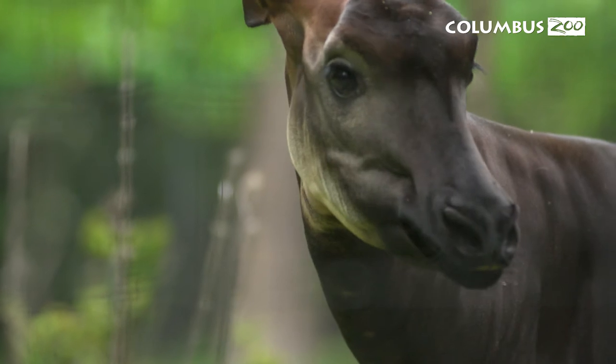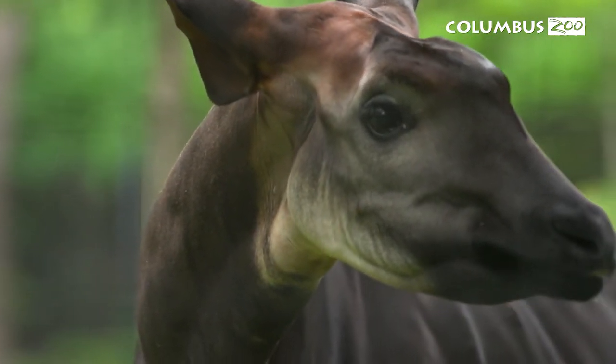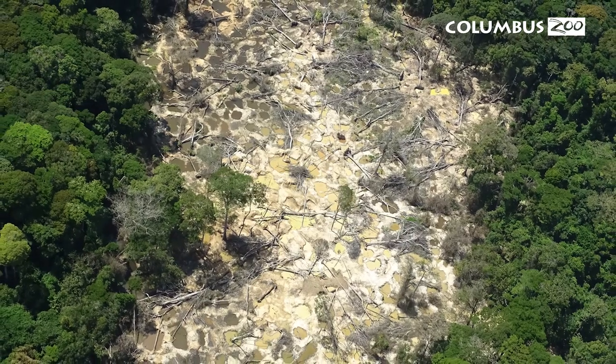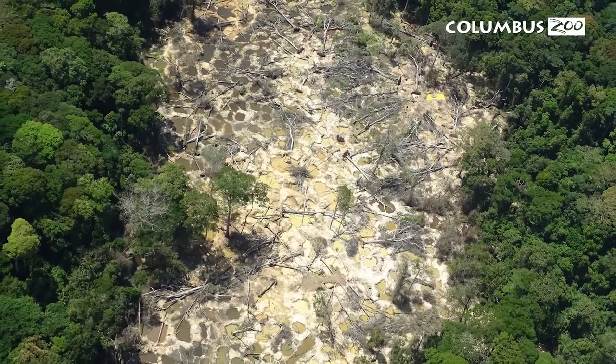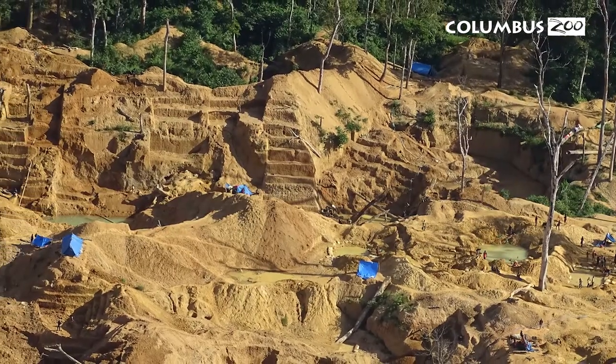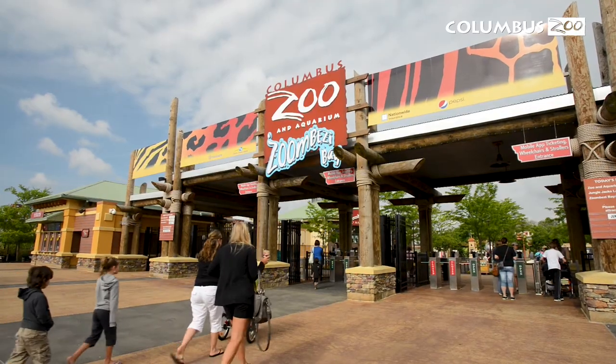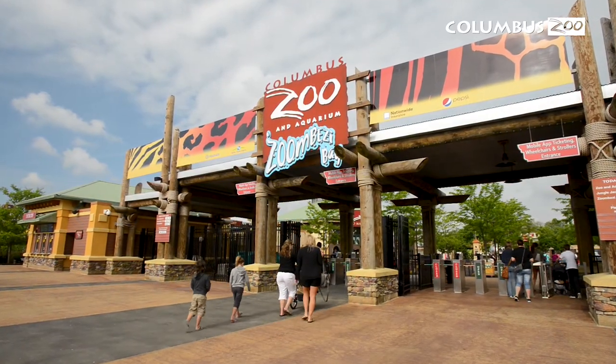Okapi are an endangered species in the wild. Their numbers have declined by over 50% in the last 24 years, due to human encroachment and habitat destruction for mining and logging. The mining is done for the mineral coltan, which is found in our cell phones. So the best thing you can do to help okapi is to recycle your old cell phone when you get a new one. And if you're by the Columbus Zoo and Aquarium, you can bring it here and we'll do it for free.